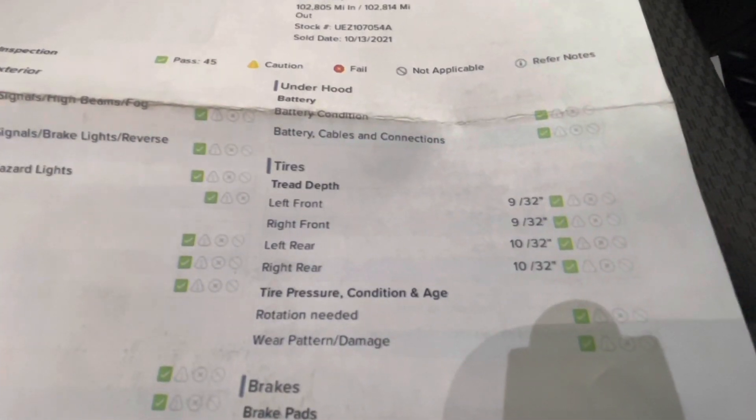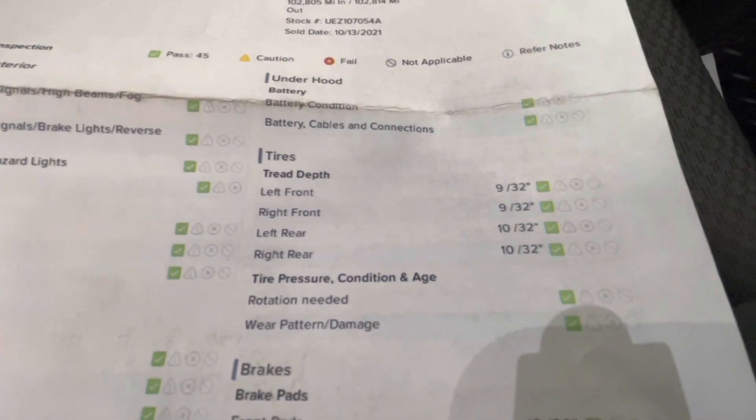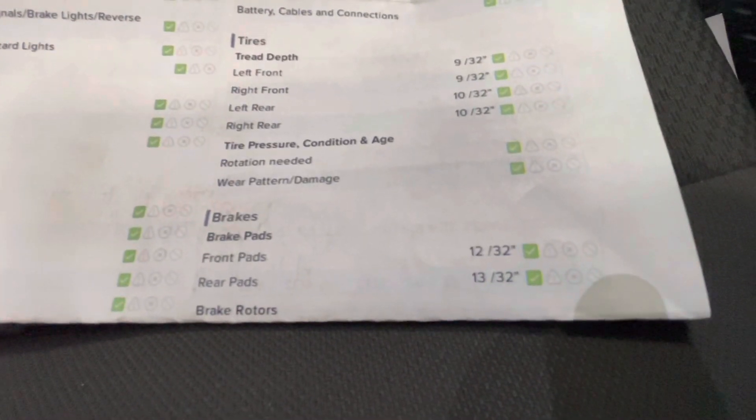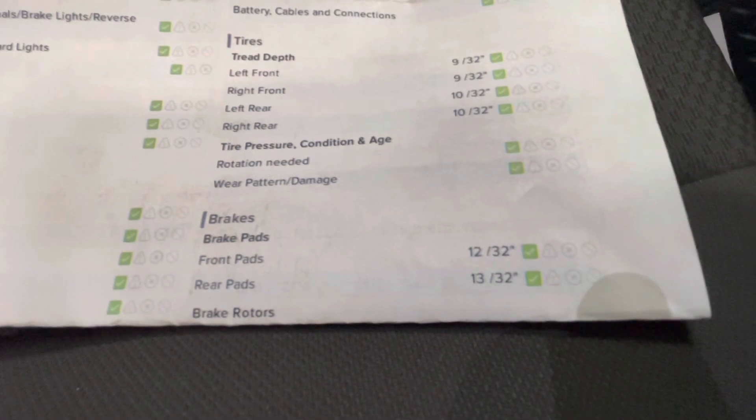For your tire depth, you will have 9/32nds for the left front and right front. For your left rear and right rear, you will have 10/32nds. For your brakes, the front pads will be 12/32nds and your rear pads will be 13/32nds.